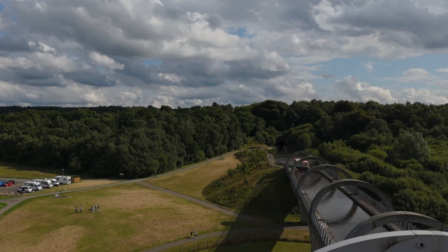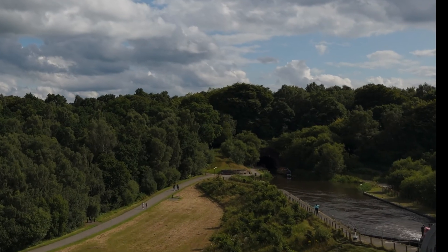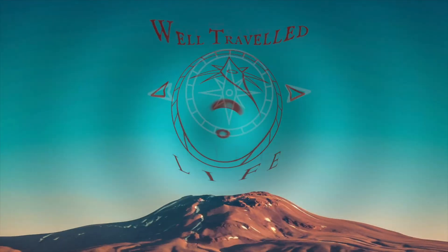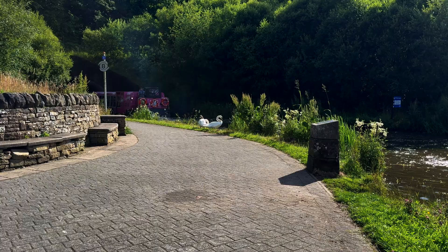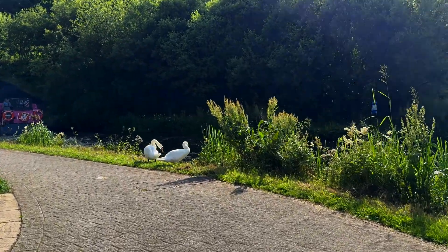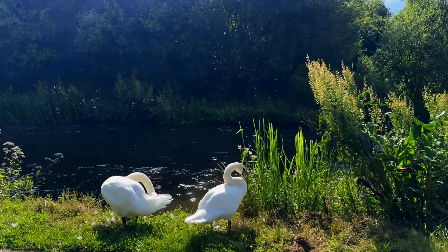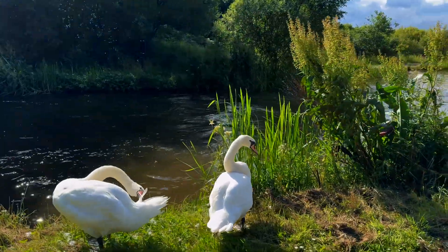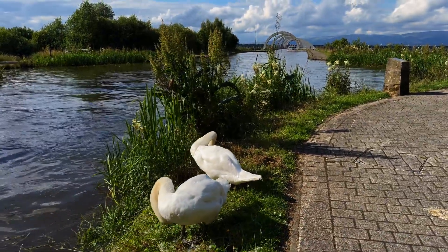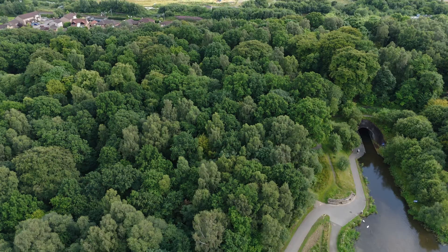The Falkirk Wheel is the world's first and only rotating boat lift. It was designed and built to connect the Forth and Clyde Canal with the Union Canal, allowing coast-to-coast navigation across the center of Scotland. The structure stands 115 feet tall and requires the power of eight kettles to sail boats through the air and transfer them between the two canals. The wheel replaces 11 locks that used to connect those canals and it opened in 2002 as part of the Millennium Link project, reconnecting the two canals for the first time since the 1930s.